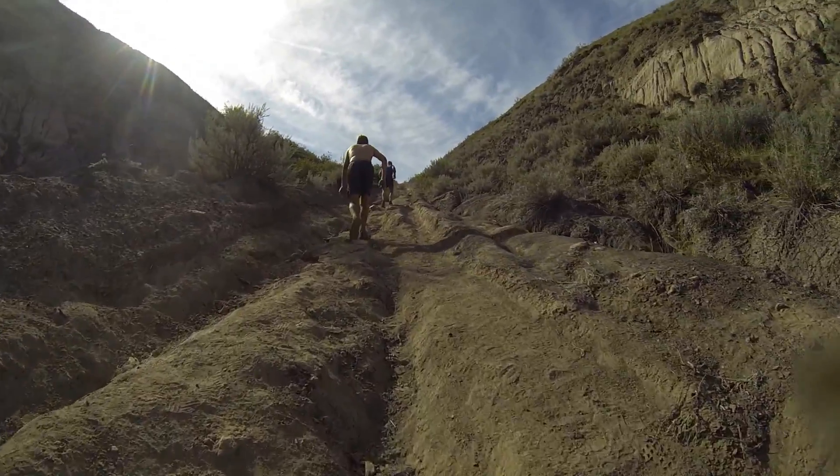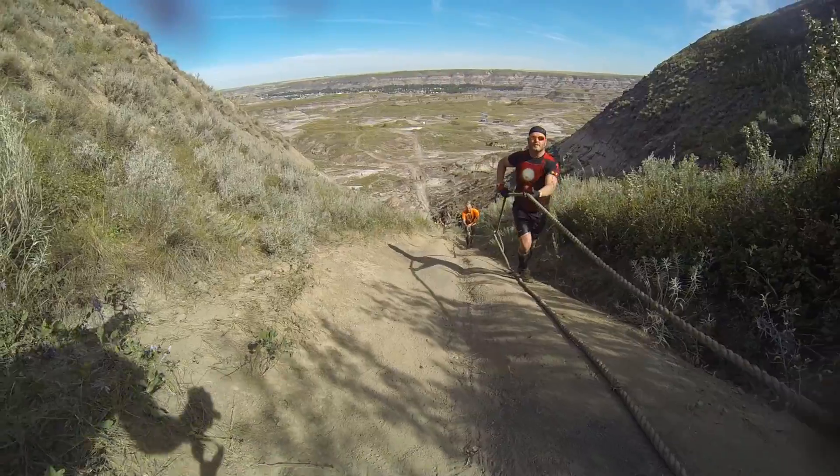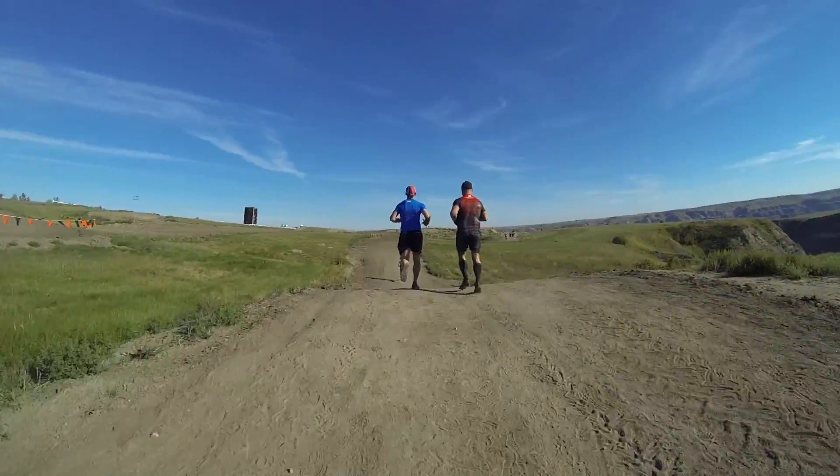Then up and down some pretty steep hills surrounded by hoodoos. The course measured 14 kilometers and featured 284 meters of elevation gain, though the course was mostly flat.